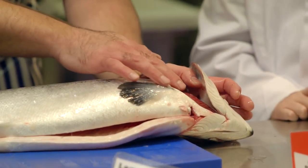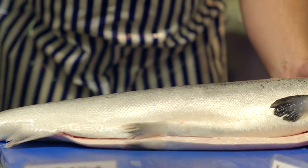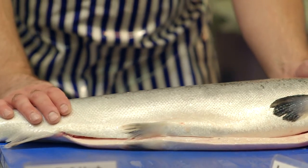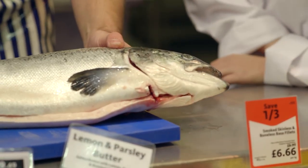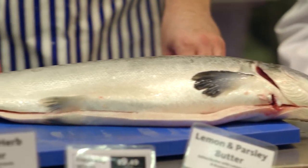They're not sunken in. The gills under here are a nice bright red, showing the still sign of blood in them. The skin is not dry at all — it's still a bit slimy, which is a good indicator of freshness. But most of all, there's no smell there. So there are different ways of showing that the fish is of perfect quality.